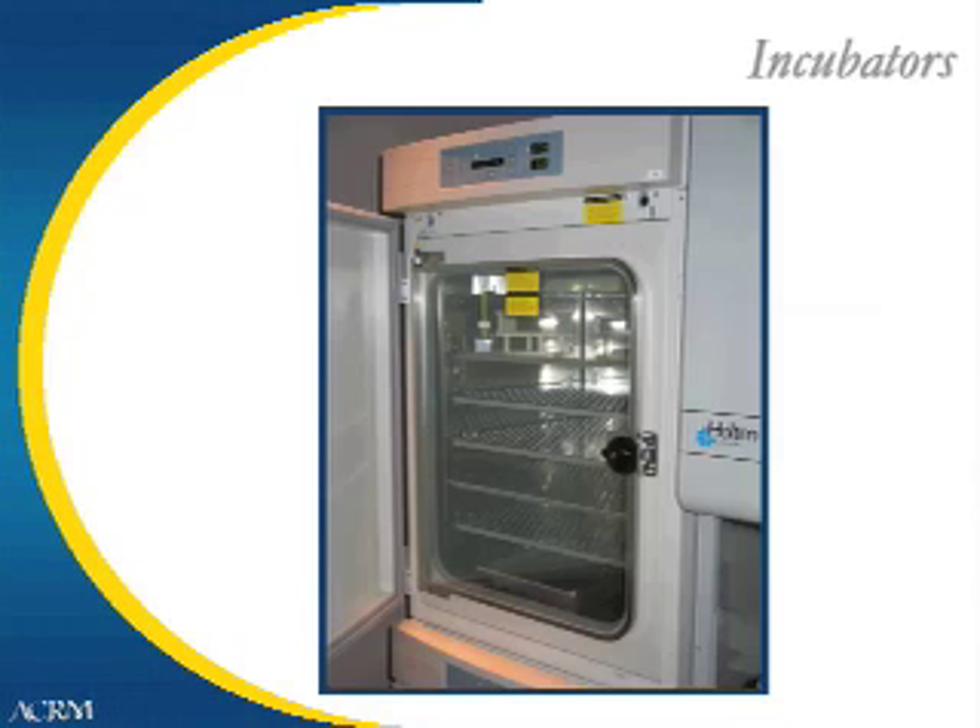In the next slide where you see the inside of an incubator, what you're seeing is the embryos and eggs' home away from home. Here we have a stainless steel lined shelf with an inner glass door as well as an outer protective door. What the incubator does is maintain body temperature and the proper pH of the culture media, basically making it home away from home for the embryo.